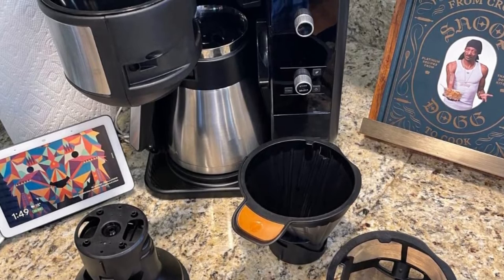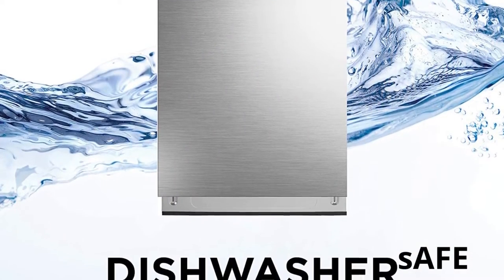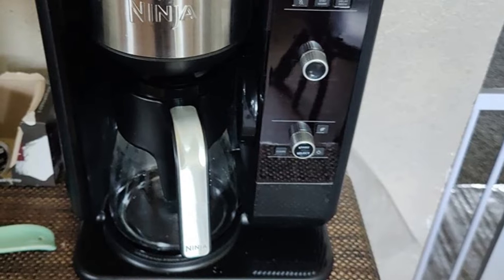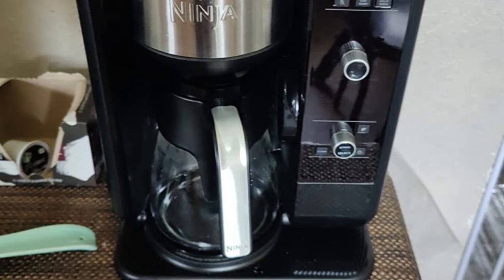Whether you want to brew directly to your travel mug or brew into a full 10-cup thermal carafe, the choice is yours. The Ninja has a 50-ounce water reservoir and will siphon out just the right amount of water for the cup size you choose. This machine holds a 4.7-star rating with over 10,000 reviews.